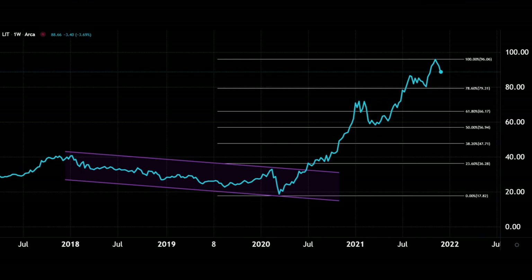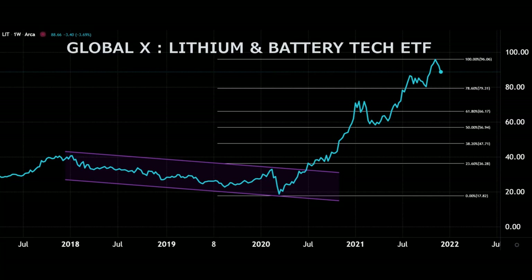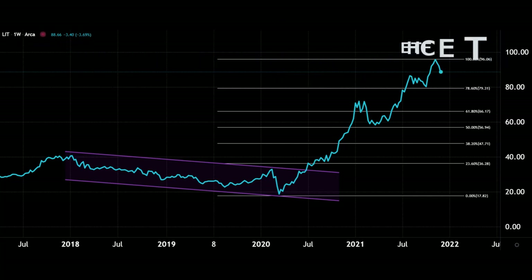First up I'm going to show you an ETF — it's the GlobalX Lithium Batteries ETF, ticker LIT — just to show you how the lithium sector has grown substantially over the last couple of years. From early 2020 that was the turning point, where interest in the EV sector picked up. You can see it's gone up to highs around the hundred dollar mark for the ETF, and if you don't want individual stock exposure, something like this might be of interest.